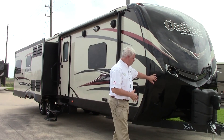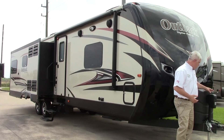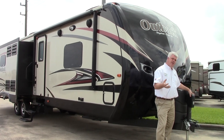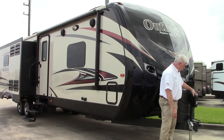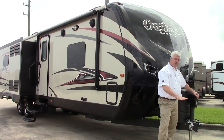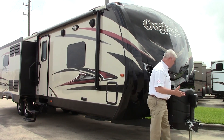I'll point out a few things on the front here that I think you'll appreciate about this unit. One is the ease of hooking up. We went ahead and ordered this with the diamond package. That diamond accessory package includes this nice power tongue jack with a light on the front, so it's very easy to hook up to your truck when you're starting your camping trip.